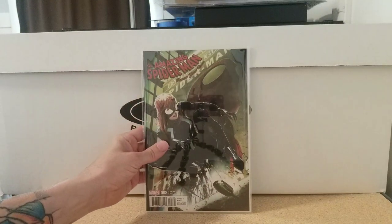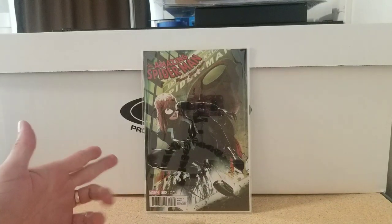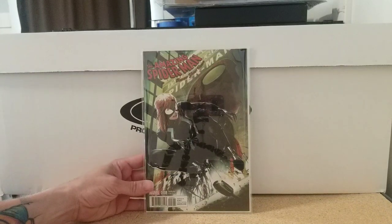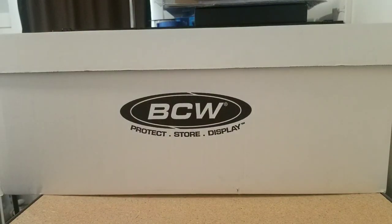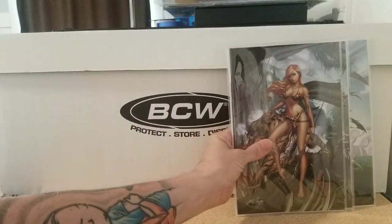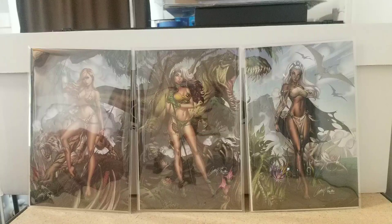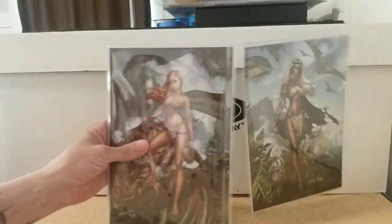Then we have Amazing Spider-Man: Renew Your Vows number eight, variant by Clayton Crain — Mary Jane with the Venom symbiote. Probably my favorite Clayton Crain cover, doesn't get enough love. Then there's a Campbell X-Men cover — I can't remember what issue — can't ever go wrong with the Savage Land, you've got a big dinosaur in the background. Dope.